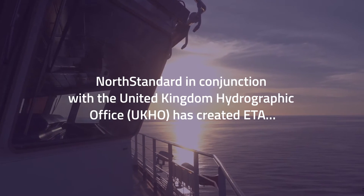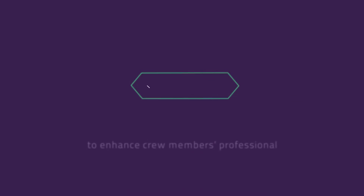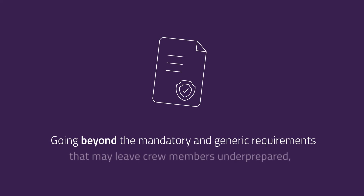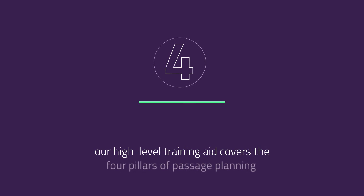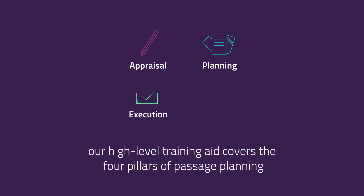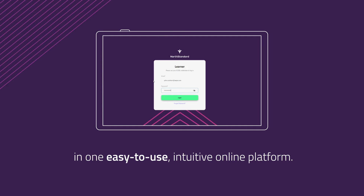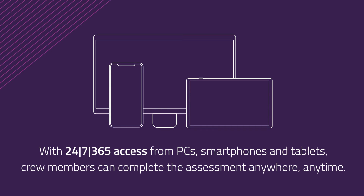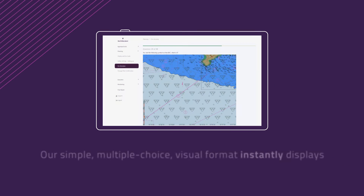in conjunction with the United Kingdom Hydrographic Office (UKHO) has created ETA to enhance crew members' professional development by improving their ECTIS skills, going beyond the mandatory and generic requirements that may leave crew members underprepared. Our high-level training aid covers the four pillars of passage planning — appraisal, planning, execution, and monitoring — in one easy-to-use, intuitive online platform with 24/7, 365 access from PCs, smartphones, and tablets.